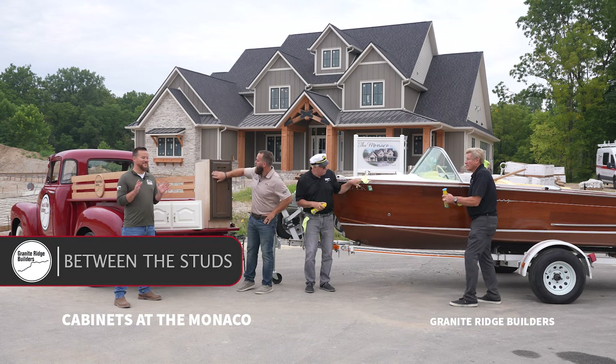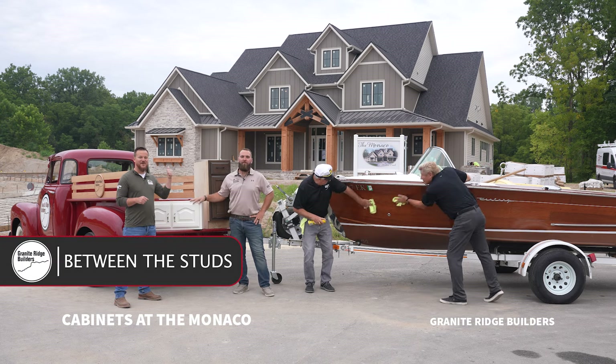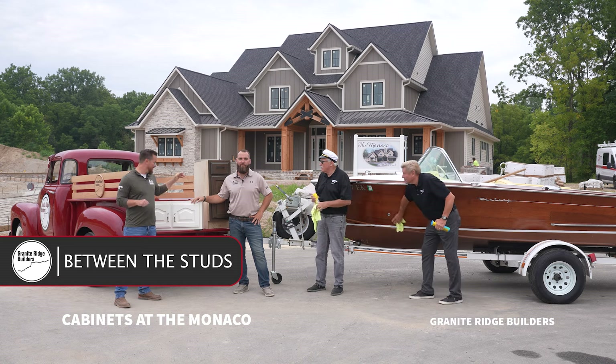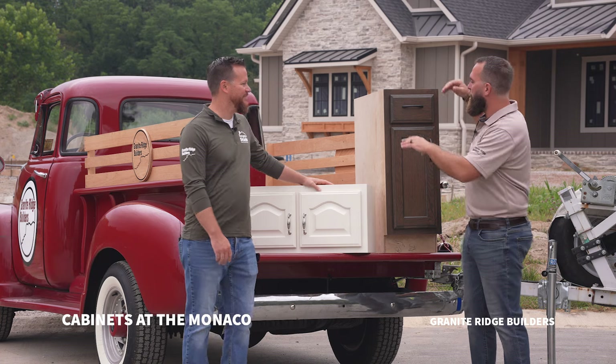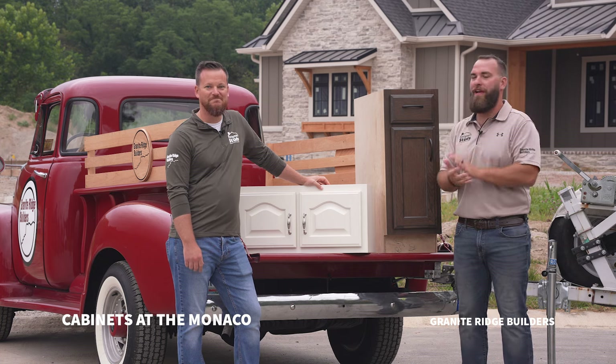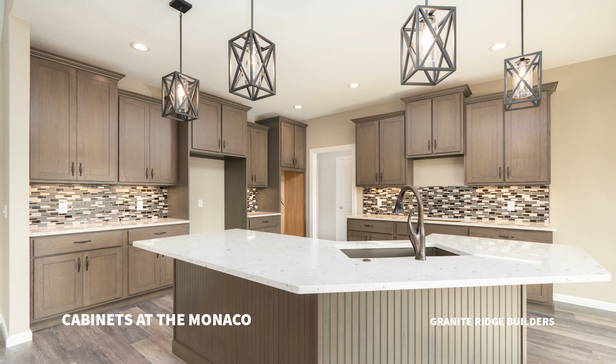Welcome back to another Between the Studs. We have an exciting episode. We're standing outside of our beautiful Shadow Creek Monaco model home and today we get to talk about cabinets. You can see we have a couple of custom cabinets here from D&B Custom Cabinets, one of our amazing trade partners, and they are making some beautiful cabinets here.